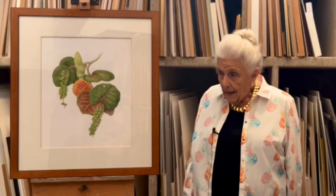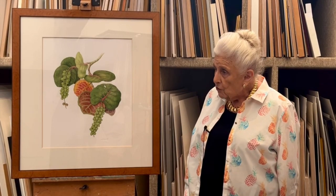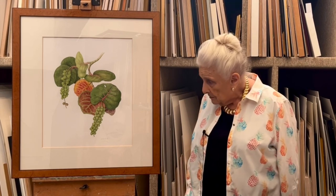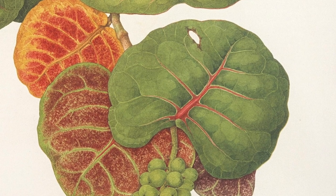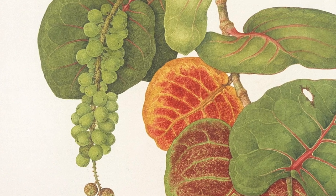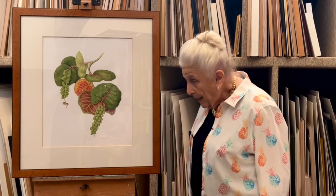I like this painting because it's very vigorous. I think she paints substantial vigorous plants very well. It's got a wonderful range of leaf colour and the fruit — bright green fruit here — are rather spectacular.